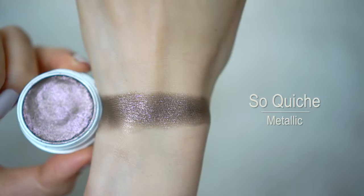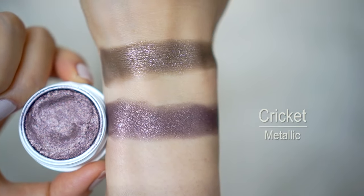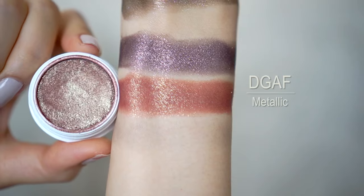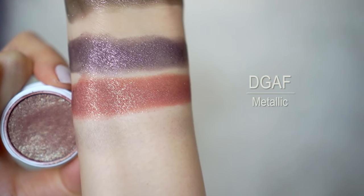This next group of four eyeshadows are very dear to my heart because they're all slightly duo-chromed with lots of different dimensions, making them very unique and beautiful. First we have So Quiche — a unique olive bronze with lots of lilac and silver glitter throughout. Second is Cricket, a beautiful silvery dusty purple with lots of micro glitter. Next is DGAF, which is such a unique color — it has more of a reddish terracotta undertone but the shimmer going throughout it makes it truly special. All three of these are in a metallic finish.